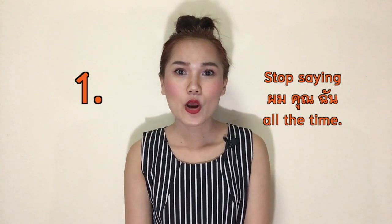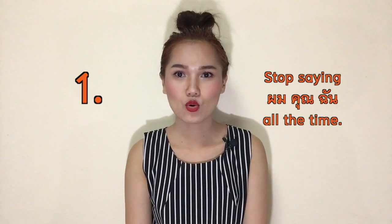In this video I'm going to talk about three tips to help you speak Thai like a native. Number one: stop saying pom, khun, and chan all the time. As you know, Thai has very simple grammar and pronouns are unnecessary — you can skip them. If you want to start a conversation with a stranger for the very first time, you can start the first sentence with pom, chan, or khun.